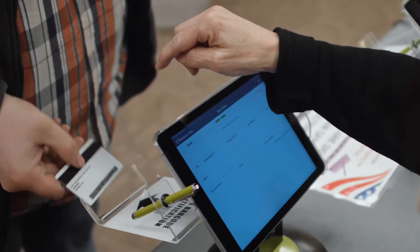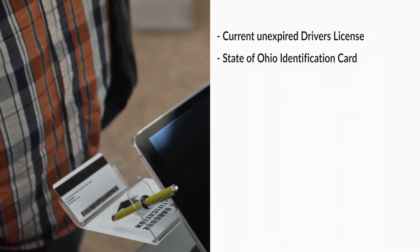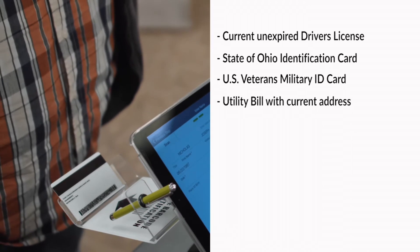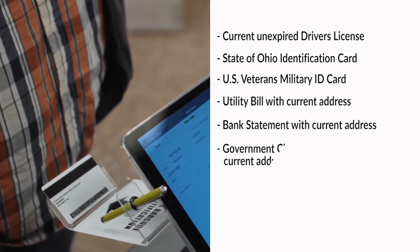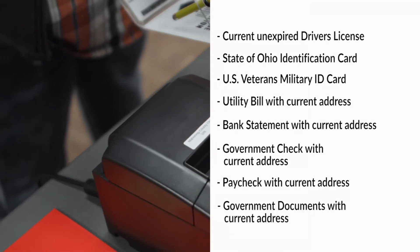Make sure you present a valid form of identification: a current unexpired Ohio driver's license, a State of Ohio ID card, a U.S. Veterans military ID card, a utility bill with your current address, a bank statement with your current address, a government check with your current address, a paycheck stub with your current address, or government documents with your current address.